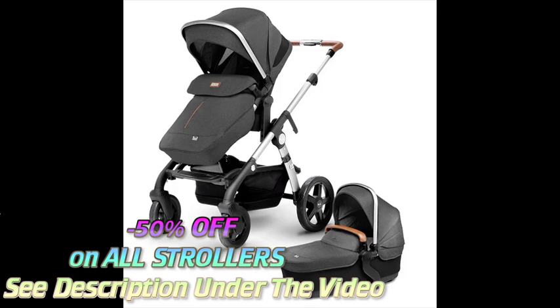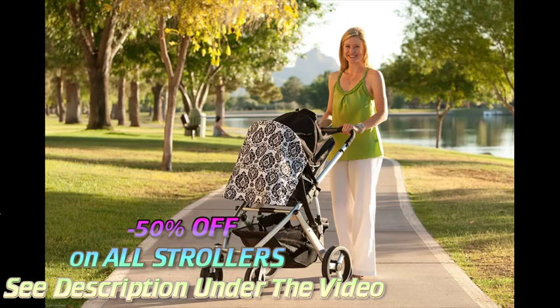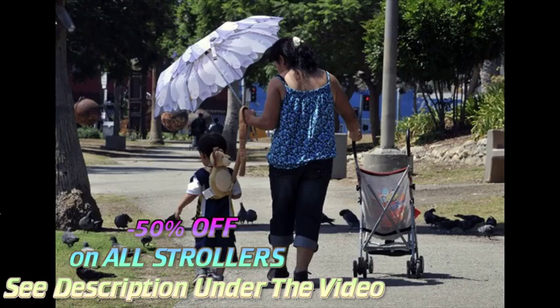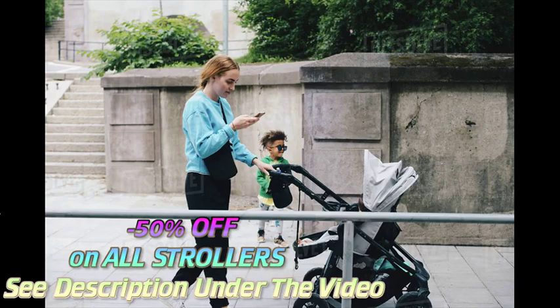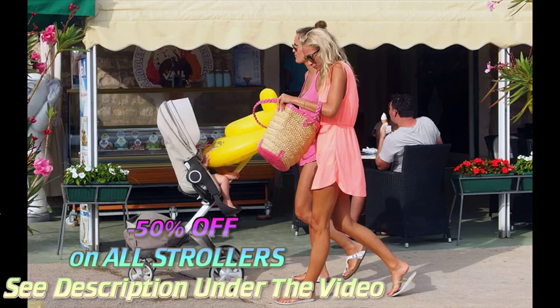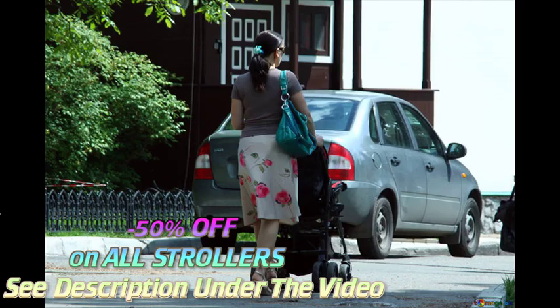If you plan to take your child on long urban walks, you'll need a stroller that's sturdy but easy to maneuver over curbs, in and out of shops, and through public transportation. If you live a suburban or rural car-oriented lifestyle, your stroller should be easy to fold and fit in your car. If you'll use a stroller mainly for quick errands, you can probably get away with a simple car seat stroller frame for younger babies and a lightweight stroller for older ones.